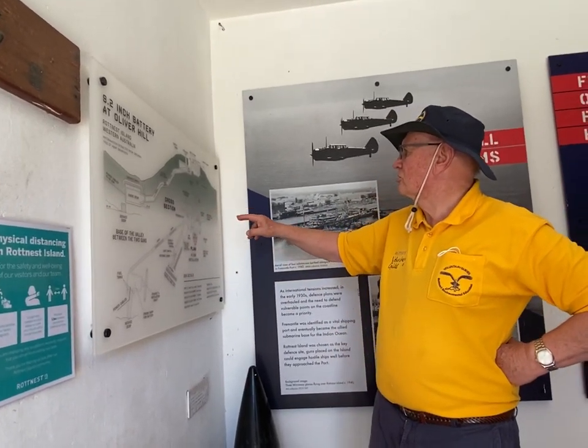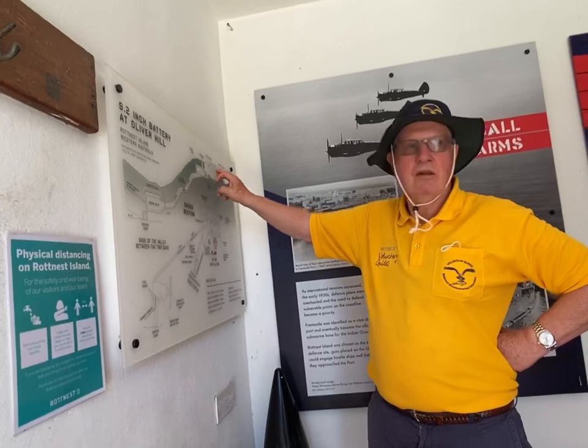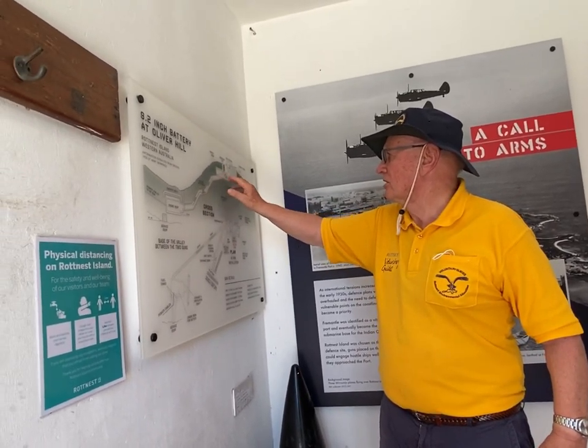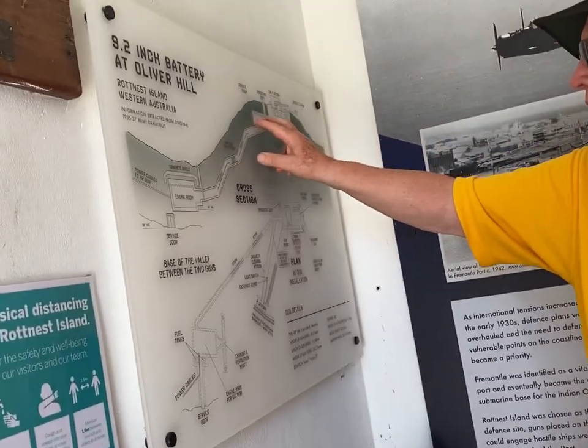The electricity goes into the pump room, where it's transformed into hydraulic pressure to run the gun. Everything is isolated. The shell store is separate, and the cordite room is here — and of course, it was all brought up into the turret.